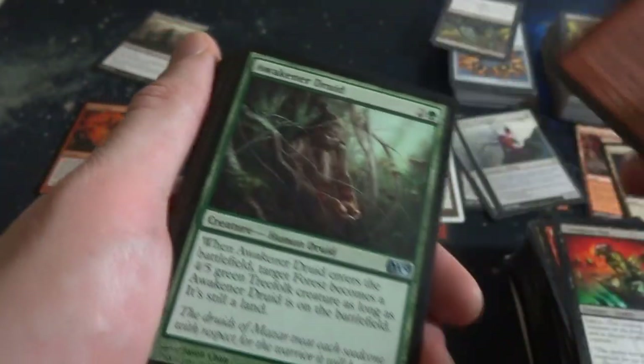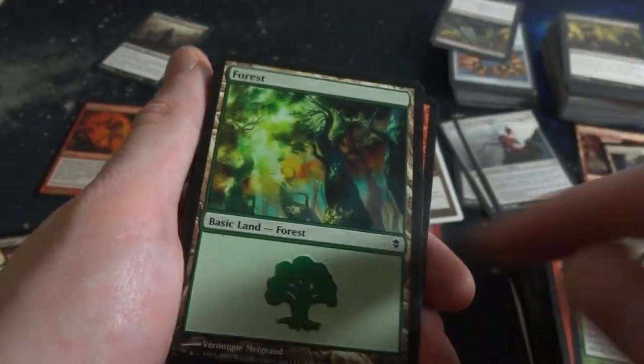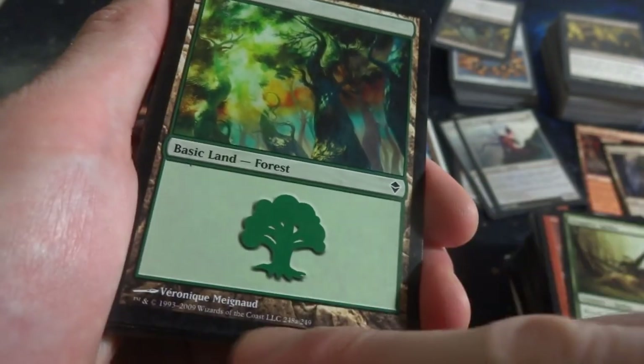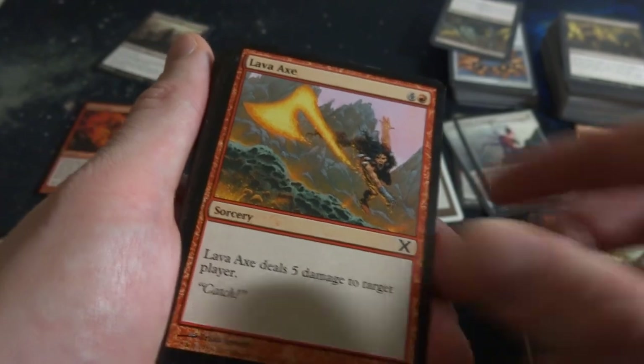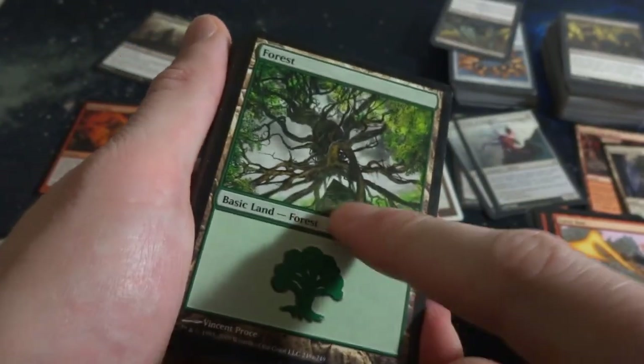Goblin Taskmaster. Awakener Druid. Got Grappler Spider. Beautiful Forest - look at these colors, fantastic, maybe this is in the movie Avatar. Got Lava Axe, classic card. Beautiful Forest on top of some kind of obelisk, definitely from Zendikar. World Rake. Walking Atlas - look at this, it's like a frog guy. Two generic: tap, you may put a land card from your hand onto the battlefield. A 1-1 construct - that's powerful, put a land on the battlefield, extra land.